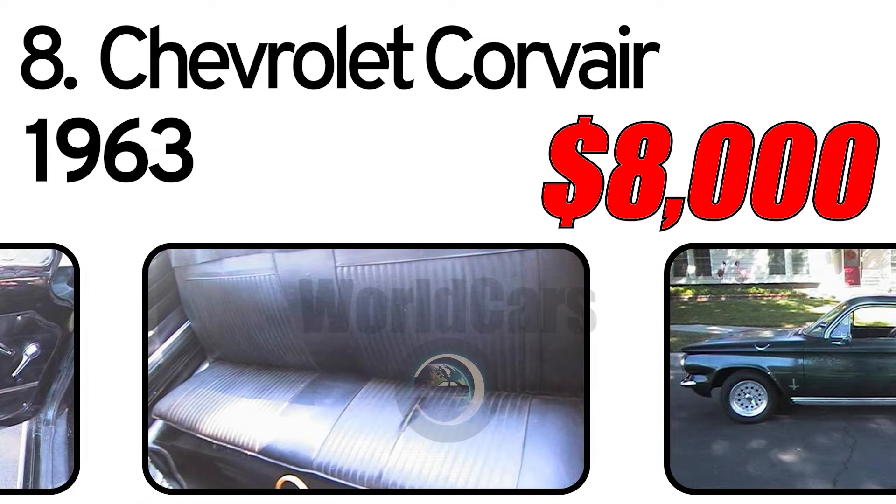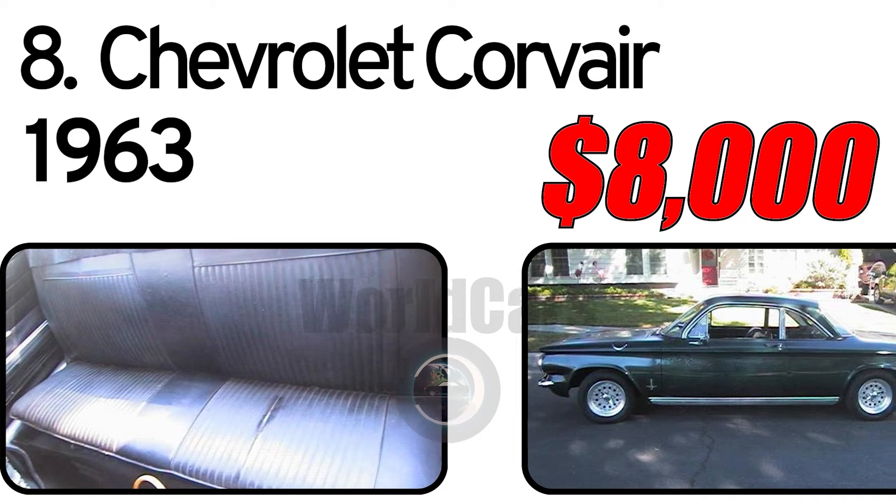If you're interested in more vintage cars for sale, be sure to subscribe to the channel — you'll be helping us out a lot.